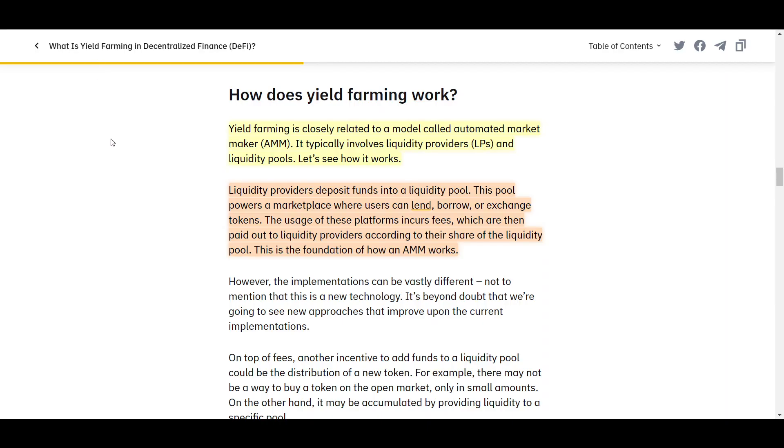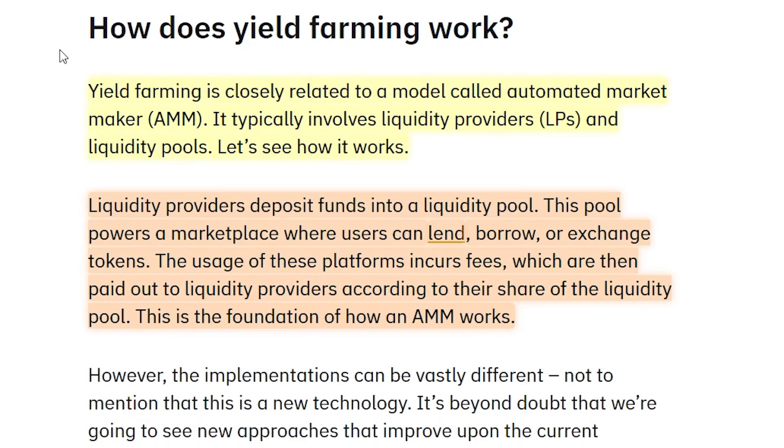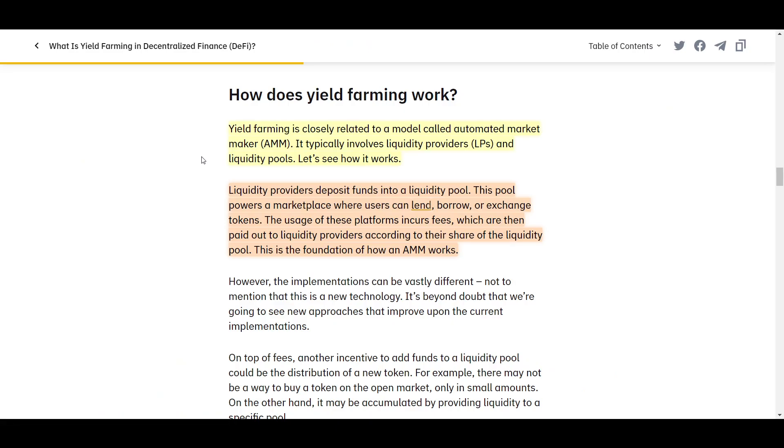I will start off with a quick explanation of what yield farming is and how to do it before moving on to the best places to do so. Basically, all yield farming is is depositing crypto to a protocol that allows you to earn some form of interest on it. A lot of the time that is through providing liquidity on a decentralized exchange and then staking the LP tokens, but it can also be done through lending protocols and other ways as well.